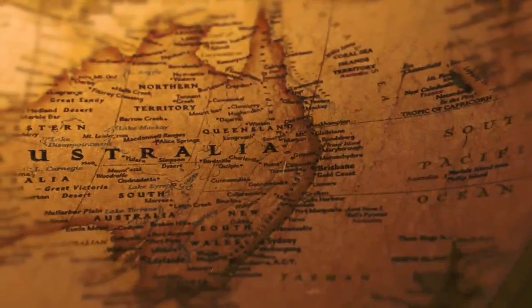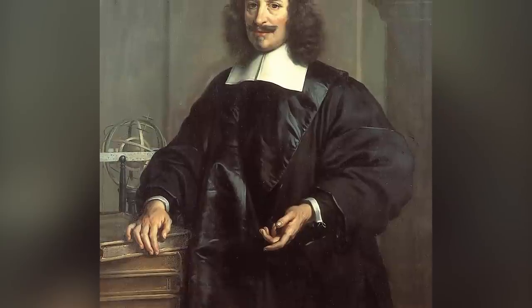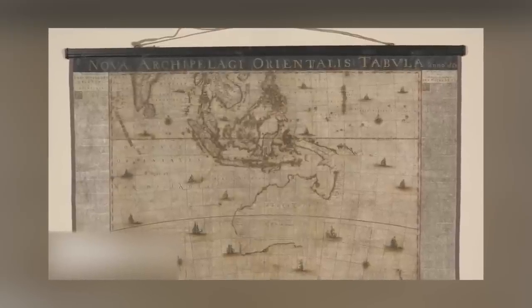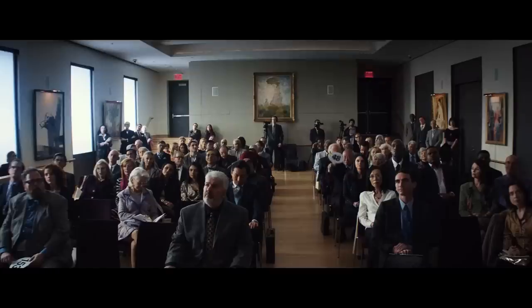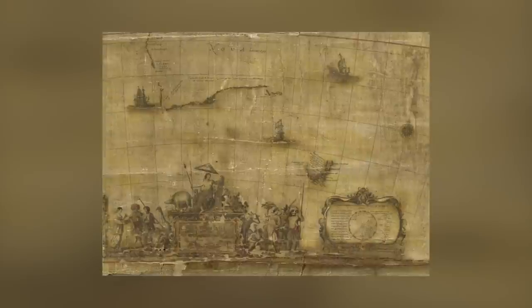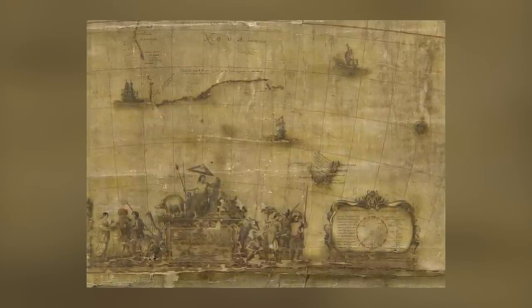One of only two rare 17th-century maps of Australia has been restored and is now on display for the first time. Created by Dutch cartographer Joan Blau in 1659, the map was believed lost until being found in storage in an attic in Sweden in 2010, now known as Archipelago Orientalis, which translates into English as Eastern Archipelago. The map was sold at auction by an anonymous seller and acquired by Australia's National Library for an estimated $600,000 in 2013. After a few years of restoration, it has been on display in the library's Treasures Gallery since mid-2018.